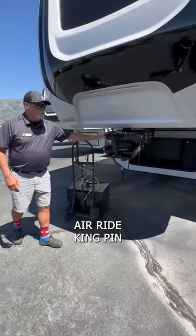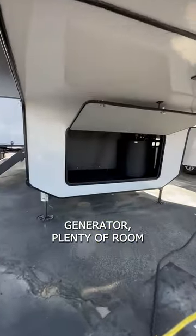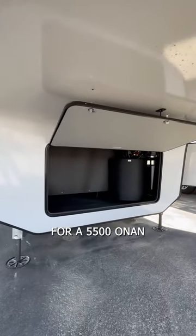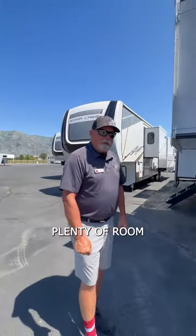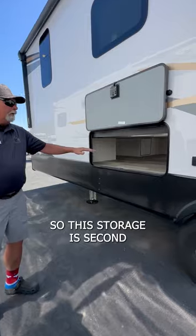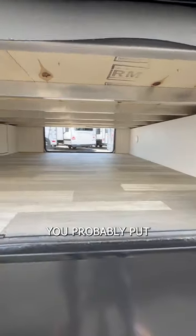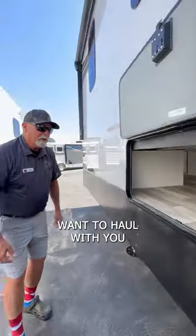Air Ride Kingpin. Really, really nice storage. If you do want a generator, there's plenty of room for a 5500 Onan. This one is not optioned with it, but there's plenty of room to fit one in there if you want. Both ends of the trailer are elevated, so this storage is second to none. You could probably put more stuff in there than you want to haul with you.